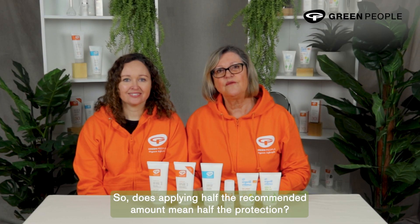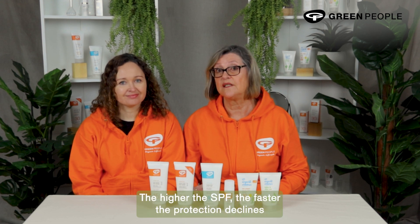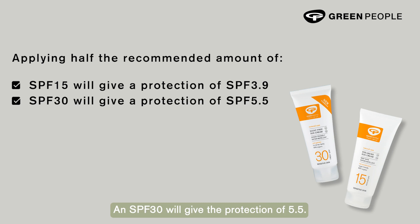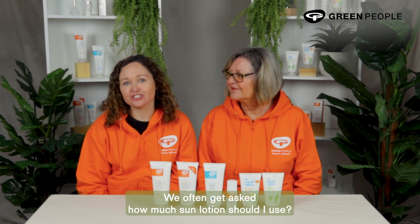So does applying half the recommended amount mean half the protection? No. According to a study published in the British Journal of Dermatology, you only get the protection equal to the square root of the stated SPF. The higher the SPF, the faster the protection declines if you are under-applying. Applying half the recommended amount of SPF 15 gives a protection of SPF 3.9; SPF 30 gives 5.5; and SPF 50 gives just 7.1.